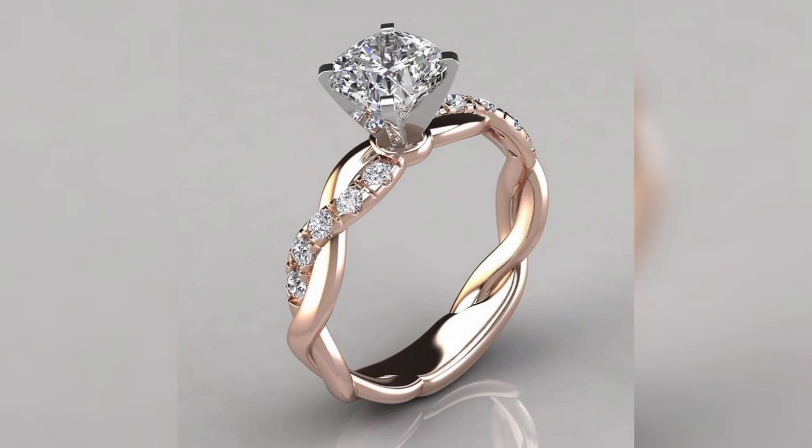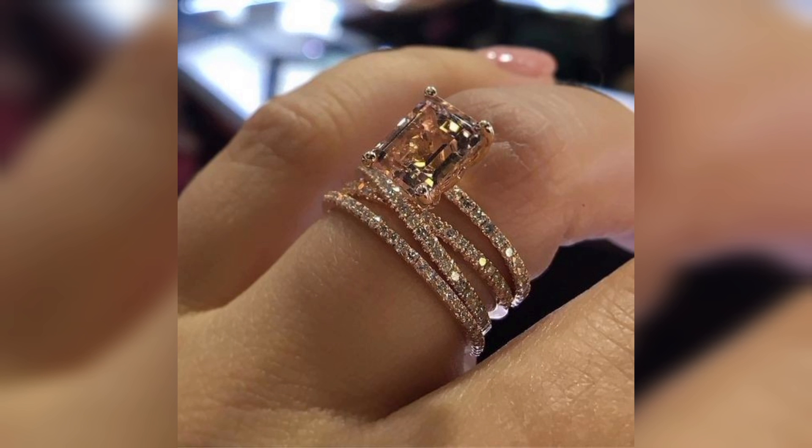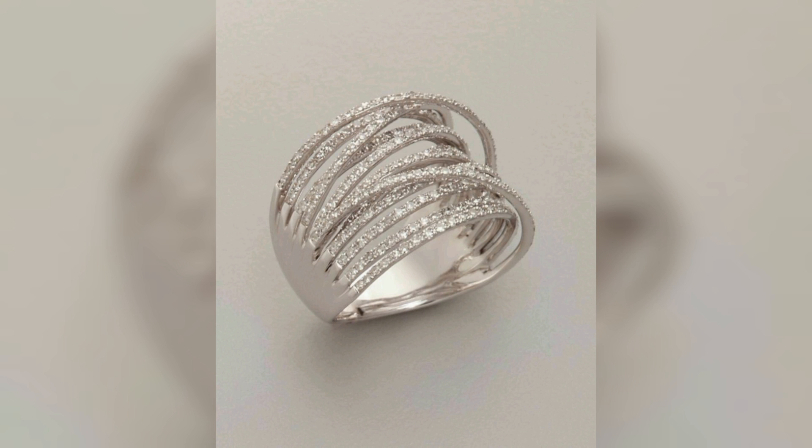We'll explore the four C's of diamonds: carat, cut, color, and clarity — these four things are necessary. I'll provide guidance in selecting the right style, considering personal preferences, lifestyle, and budget, most importantly.